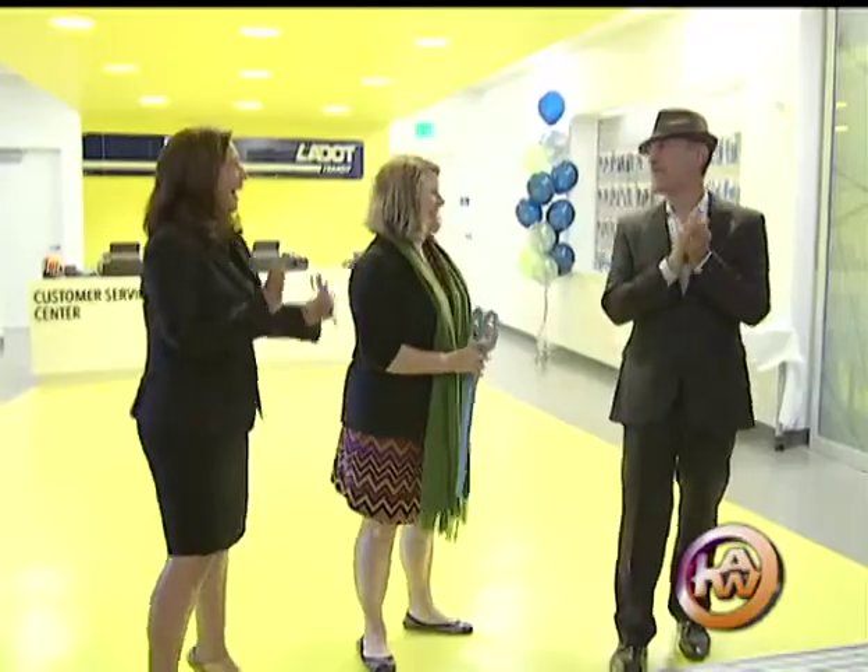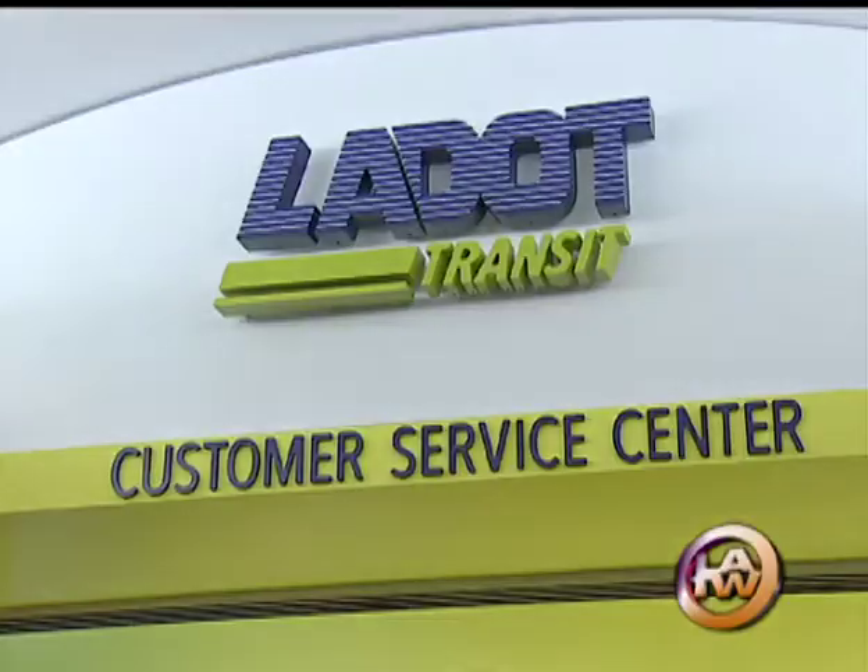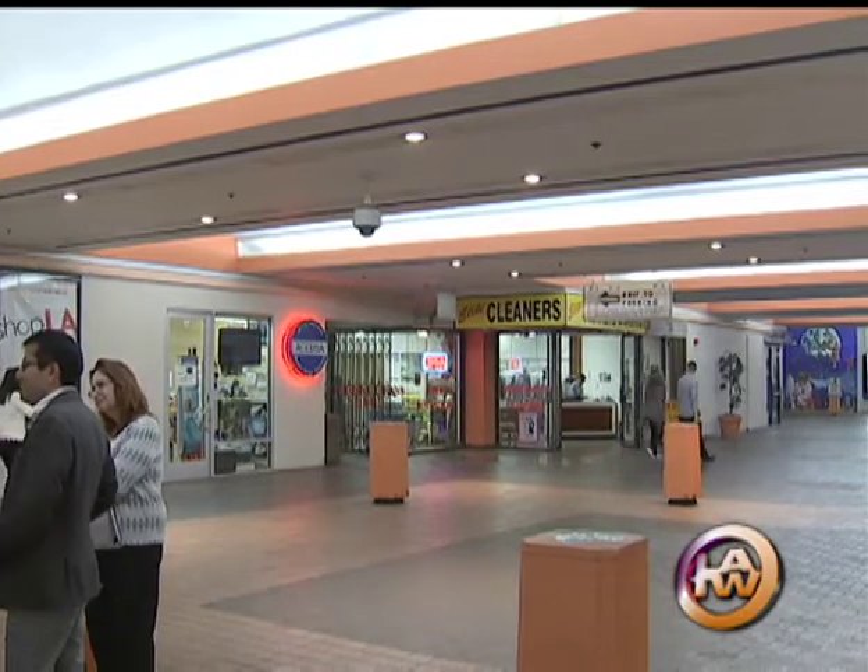Salita Reynolds, General Manager of the L.A. Department of Transportation, talking about the bigger and brighter L.A. DOT Customer Service Center in downtown. It's steps from the old location at the L.A. Mall, beneath City Hall East.